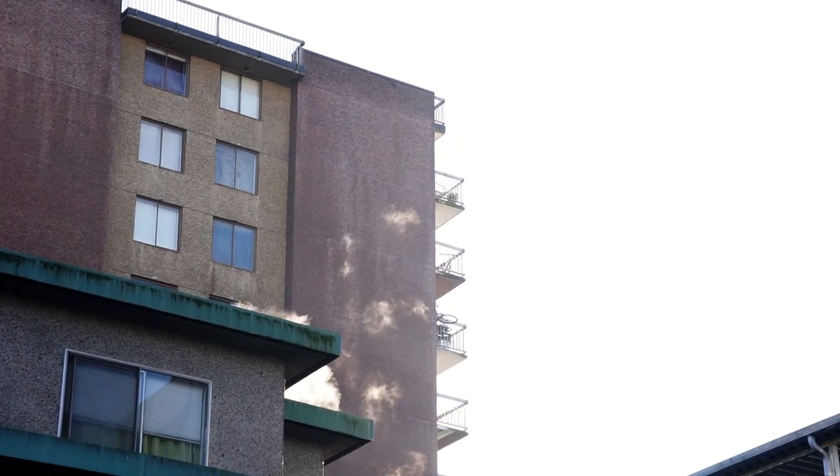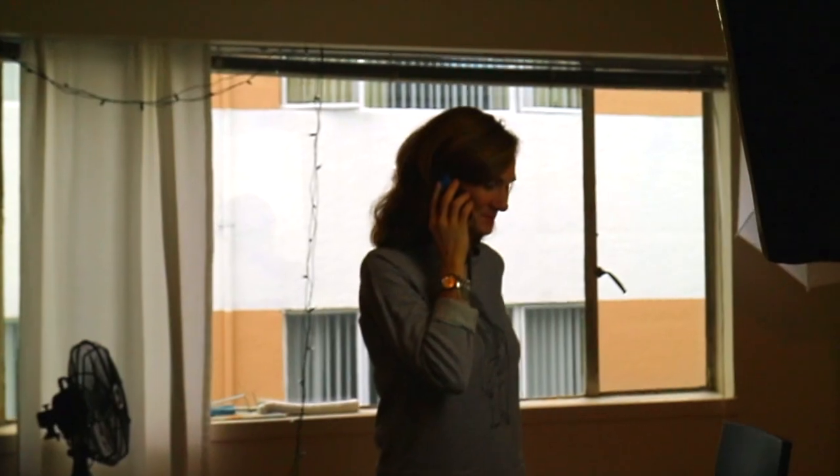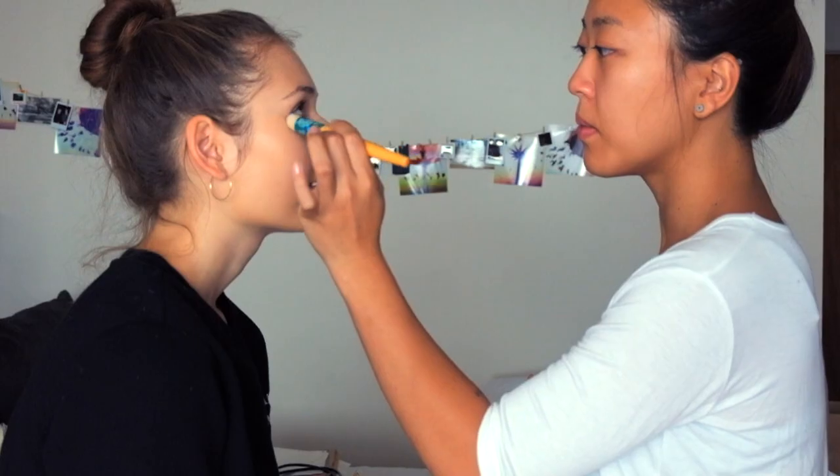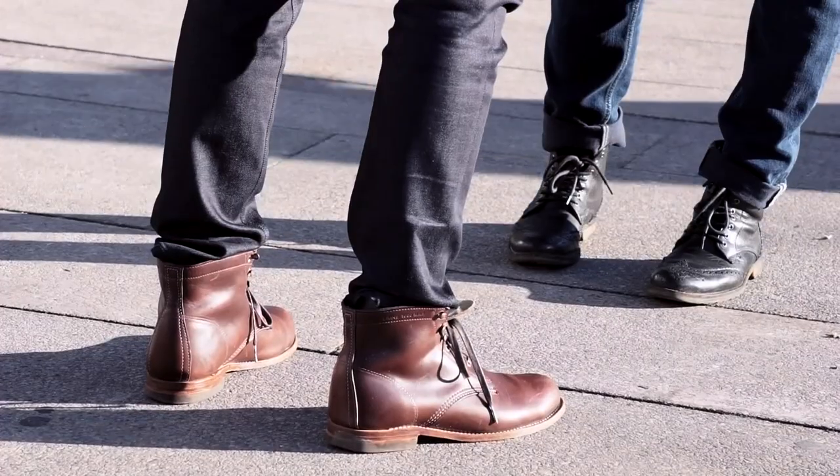How I set up and execute a shoot: somebody will get in contact because they might have an editorial idea they want to pursue, or I've shot more commercial clients who have some basic needs — they might just need some portraits. Usually people reach out through word-of-mouth. They've either seen my Instagram or heard about me from someone, and they'll make contact.